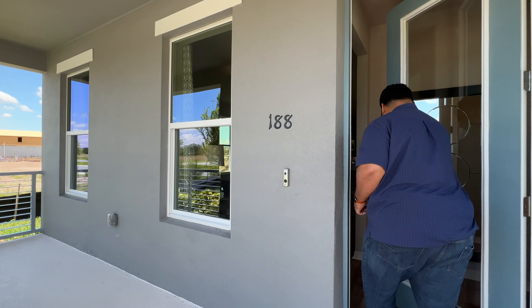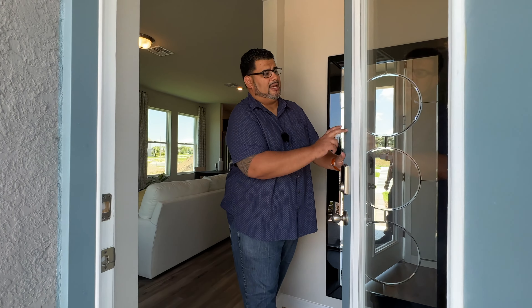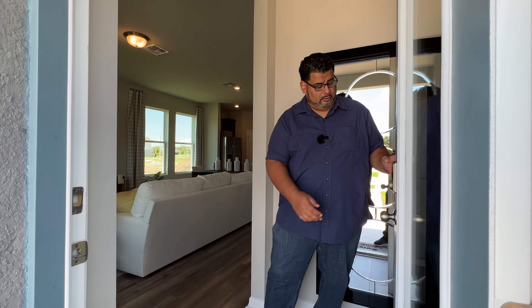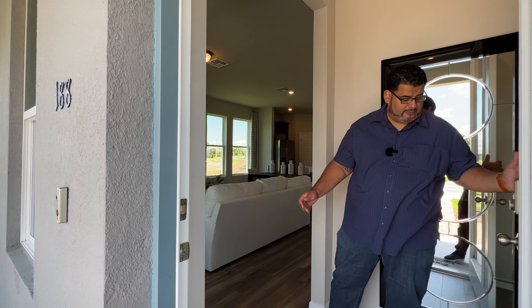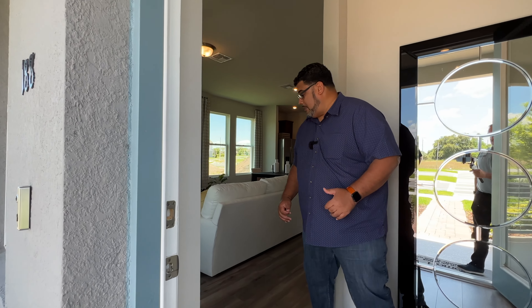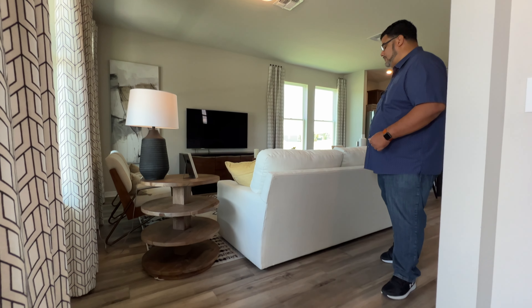As we come through, you can see a beautiful glass pane door in light blue with an electric combo lock, so you don't need keys — which is very convenient. Now this is a model, of course, so the floors are upgraded, but I love that color floor for this home. It makes it very elegant looking.